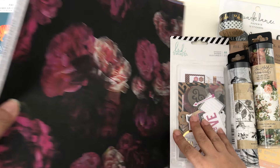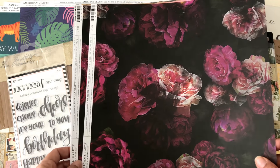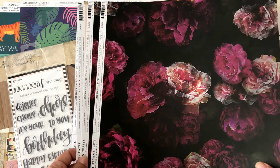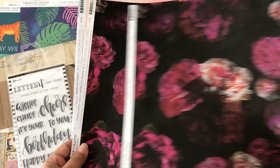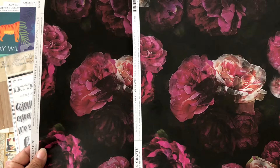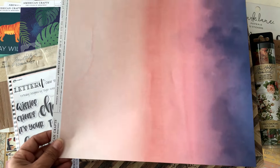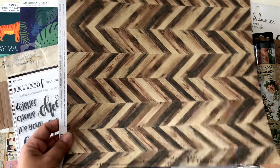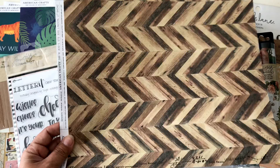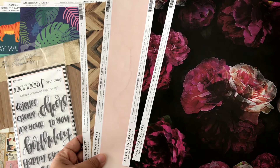I was also very happy to see that Joann had changed all the single papers. In the single paper aisle I found the Hawthorne papers. I didn't want to buy the big paper pad because I already had too much, so I was happy to find the single ones. Look at those colors — amazing! This one is part of the collection too. They didn't have them all but had a few, and this one matched perfectly for what I want to do.